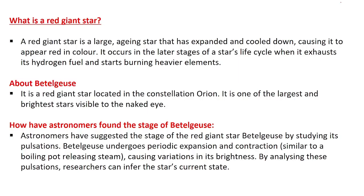What is a red giant star? It is a large, aging star which has expanded and cooled down, causing it to appear red in color. It occurs in the later stages of a star's life cycle when the star exhausts its hydrogen fuel and starts burning heavier elements.